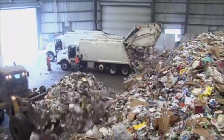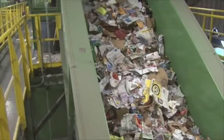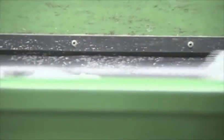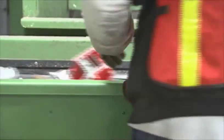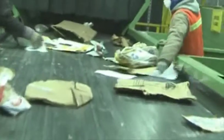Collection trucks empty recyclables onto the tipping floor of the recycling facility. A loader places them onto a main conveyor belt where they are carried up to begin the sorting process. Next, workers manually remove non-recyclable materials at the pre-sort area. Machines then continue to sort the materials. Inclined, rotating star screens allow large cardboard items to surf over the stars to the next conveyor belt, which takes the cardboard to a holding unit called a bunker. All other materials then fall through the screens to another conveyor belt.